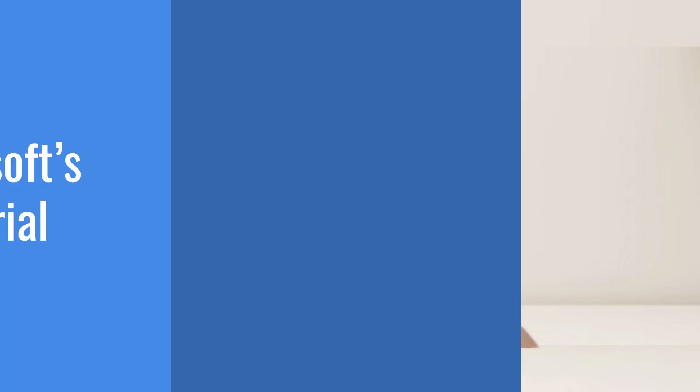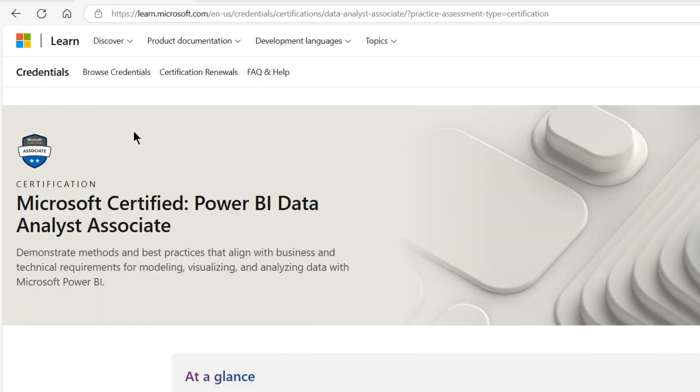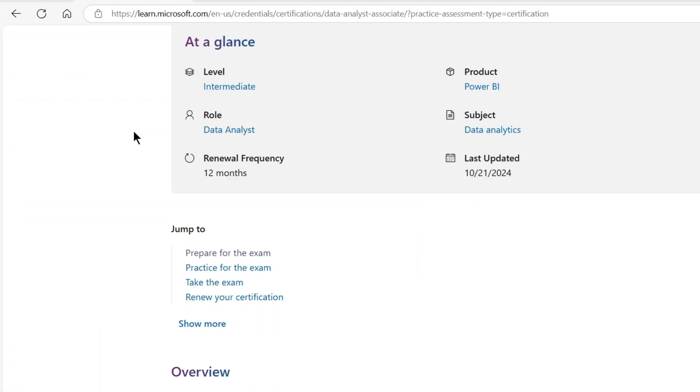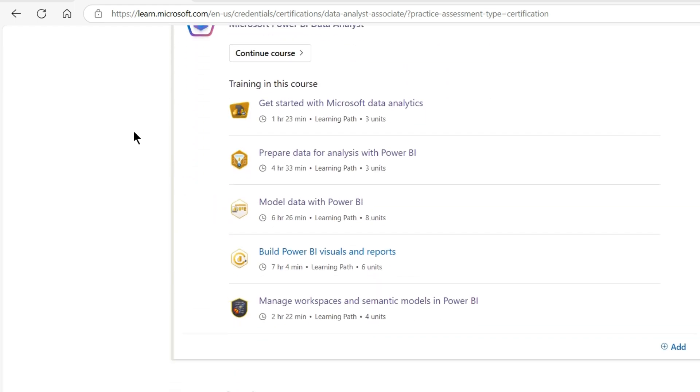Tip number 1: Start with Microsoft official learning material. Go through the official Microsoft Learn resources thoroughly — I'll put the link in the description. This will build a solid foundation of concepts.